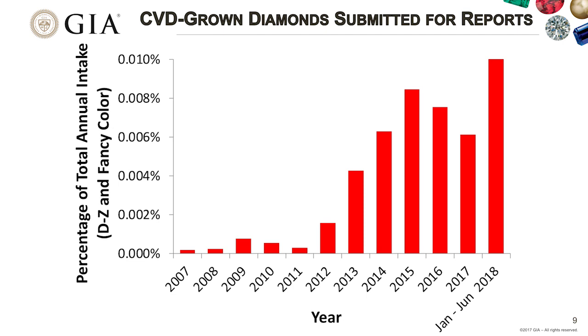One important point: this total percentage is still very low. The highest we've seen is about 0.01%—or one in every 10,000 diamonds that come to GIA is a CVD-grown stone. So we're still looking at very small overall percentages.